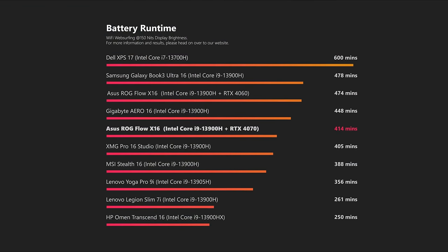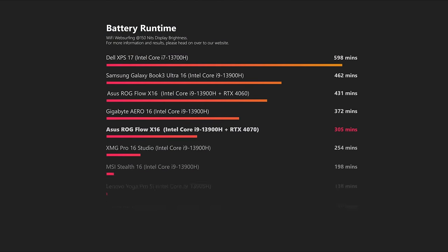Before we finally get to your questions, let's quickly brush over battery life. Compared to the non-mini-LED variant, you lose about two hours, with about seven hours of runtime in our Wi-Fi test in total.